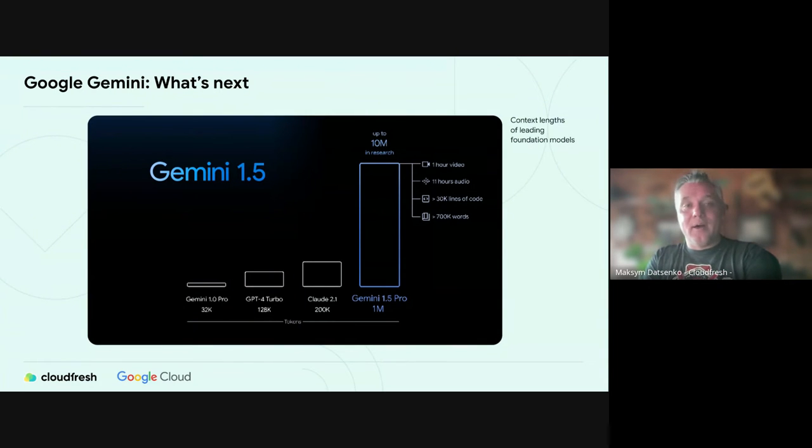One more exciting thing: Gemini 1.5 is already available for private preview for trusted customers and developers. Gemini 1.5 Pro is as powerful as Gemini Ultra, and it has an unbelievable one million tokens of context. To understand the scale: one million tokens equals one hour of video, or 11 hours of audio, or 700,000 words. That's much larger than anything else on the market — and 10 million tokens is currently in development.